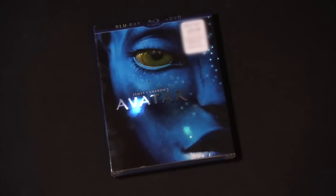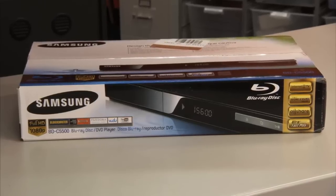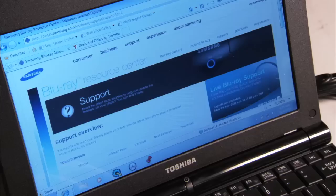Sometimes the latest and greatest movies won't play if you are running a player with outdated firmware. In some cases, a firmware update is necessary.